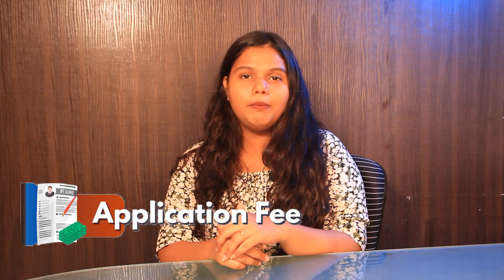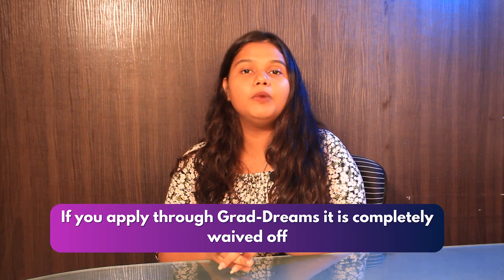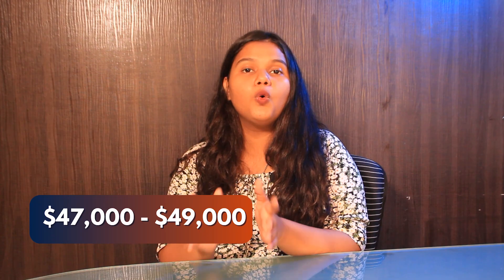Now let's talk about the application fee. The university requires an application fee of around $60, and if you apply through GradDreams, it is completely waived off. The tuition fee ranges between $47,000 to $49,000 for the whole program.